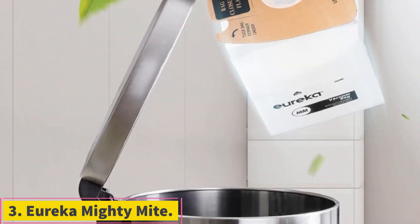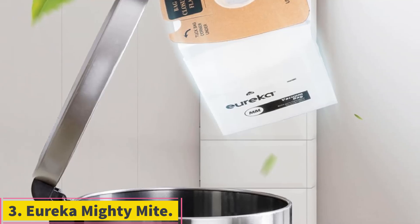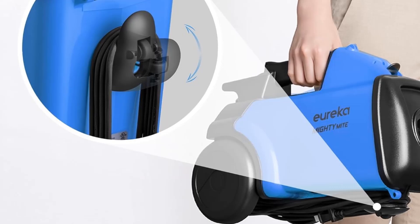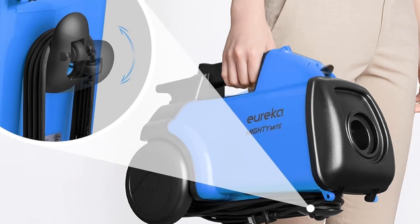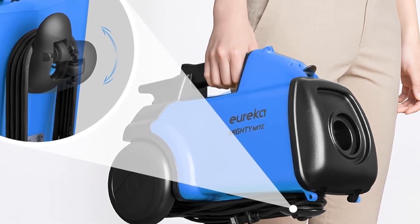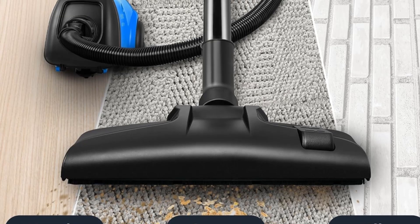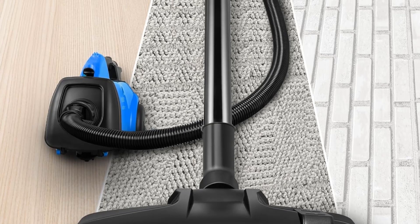Number 3: Eureka Mighty Might. The best vacuum for small apartments at a budget-friendly price that we've tested is the Eureka Mighty Might. It doesn't have the go-anywhere range of a cordless model like the Wyze Cordless Vacuum, especially considering its short power cable. That said, it's noticeably cheaper, and its corded design makes it a better option for longer cleaning sessions since you won't have to worry about running out of power.